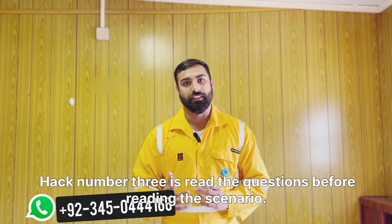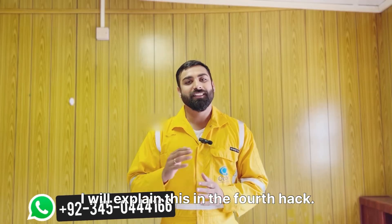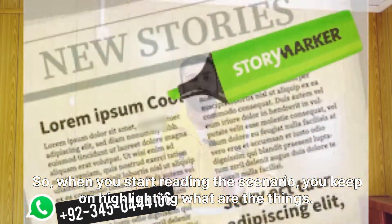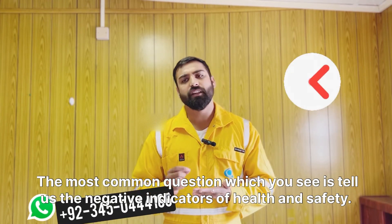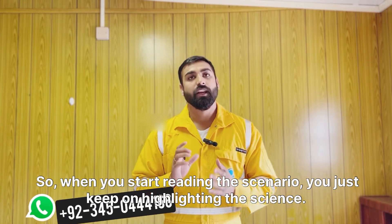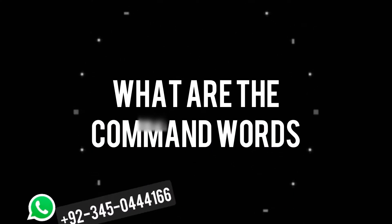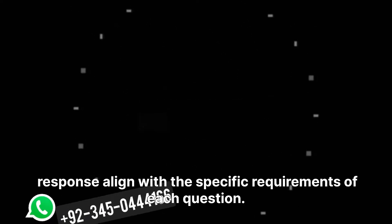Hack number three is: read the questions before reading the scenario. Hack number four is: print out the scenario. Once you have already read the questions, when you start reading the scenario you keep highlighting relevant things. A most common question is 'tell us the negative indicators of health and safety' — by highlighting as you read, you may find 20 answers for a question asking for 10. Before starting the paper, understand the command words such as define, describe, or outline to ensure your response aligns with each question's requirements.